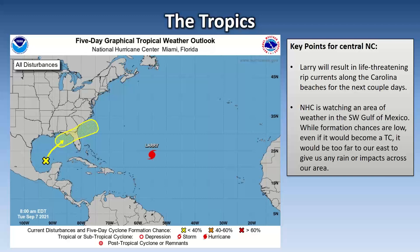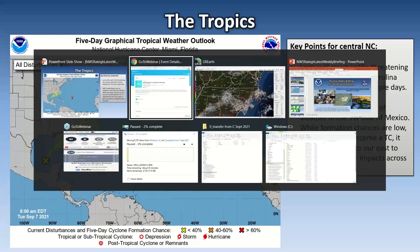Remind folks you may know headed down there. Otherwise, we have an area of disturbed weather in the southwest Gulf of Mexico, and the National Hurricane Center says formation chances are pretty low. But even if it were to become a tropical system, it'd be too far to our east to give us any rain or impacts across central North Carolina. So that's the situation in the tropics.